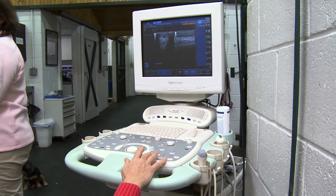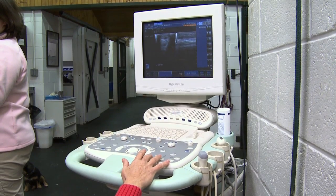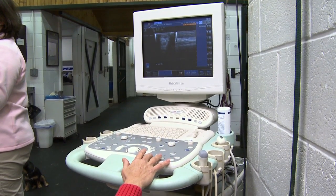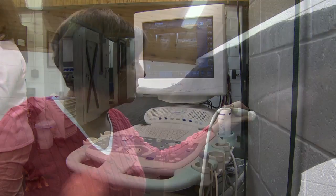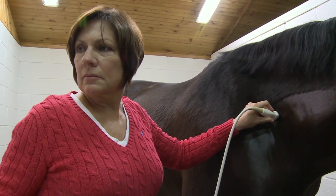On most ultrasound images, fluids appear as black, while the bone surface appears as white. Everything else is a shade of gray. Ultrasound imaging is a non-invasive procedure and does not expose the horse to radiation.